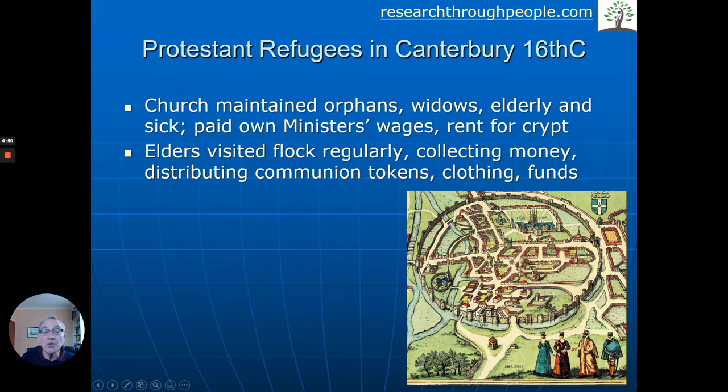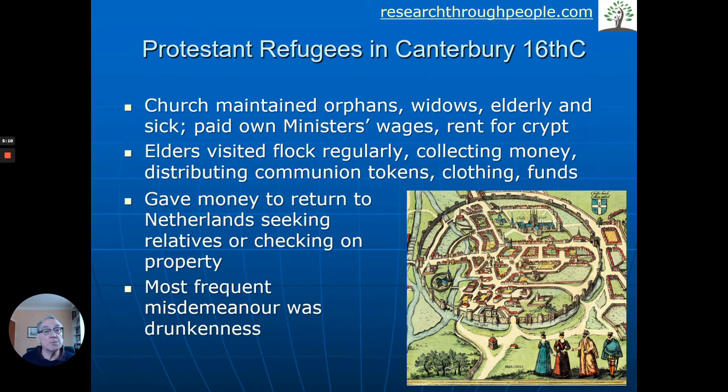Let's quickly zoom in on these refugees. They lived near the Northgate, given those sorts of empty houses, and the church maintained the orphans. These people were of course refugees — the widows and elderly — so they made sure that people were okay financially. The elders visited the flock on a regular basis and collected money, clothing and funds. These people very often lived in the Netherlands, the Low Countries — what we now know as Belgium — and they may have had to go home for various reasons. When we find records of people in the past, if they were up before the law, they might be recorded for the most common misdemeanour — so you can see how history and these people's ancestors carry such a lot of history for where they lived.